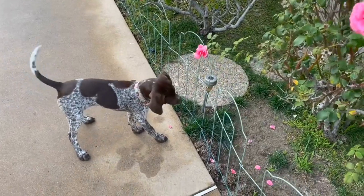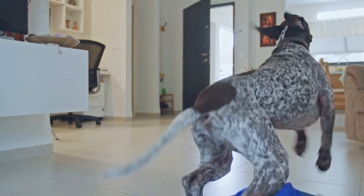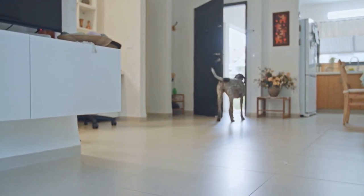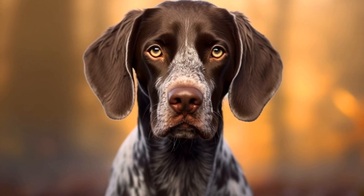Lighting is another crucial element in dog photography. Whether shooting indoors or outdoors, using natural light or artificial lighting, proper lighting can enhance the beauty of the breed and emphasize their physical features. Experiment with different lighting angles and intensities to achieve the desired effect.